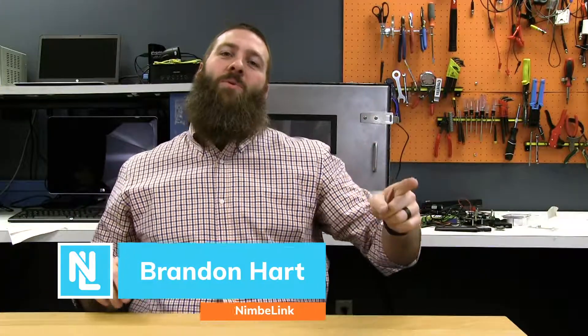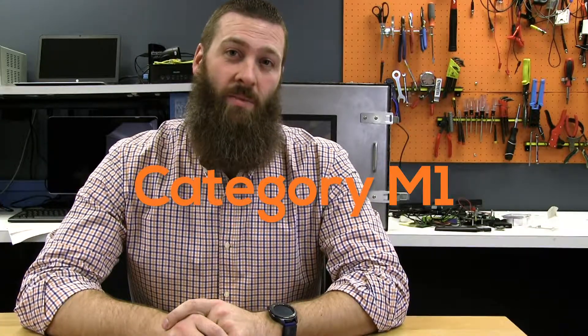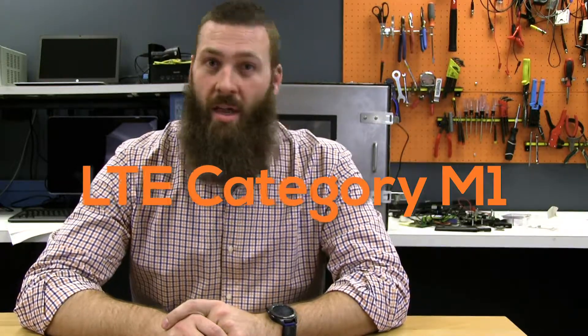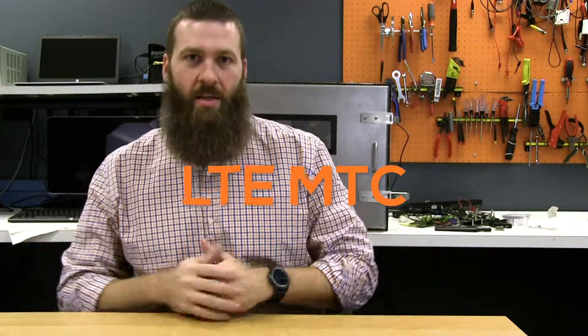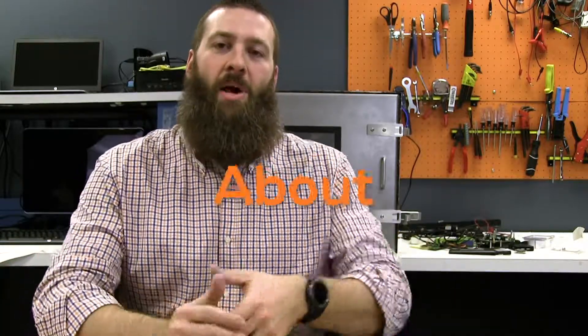Hey everybody, it's Brandon back with another From the Workshop Nerd Note. Today I wanted to talk about Category M1, LTE-M, LTE Category M1 — whatever you like to call it. This new technology is an evolution of LTE MTC. Enough acronyms — what is Cat-M and why should you care? Let's talk about it.